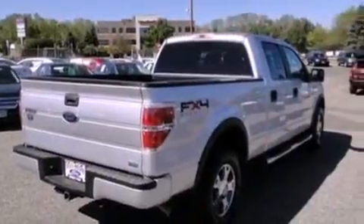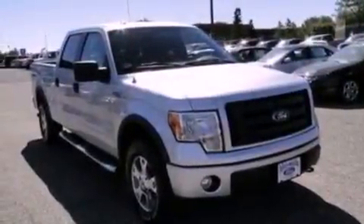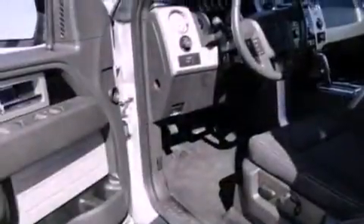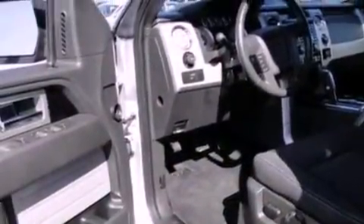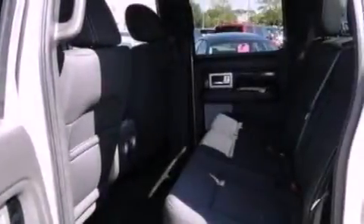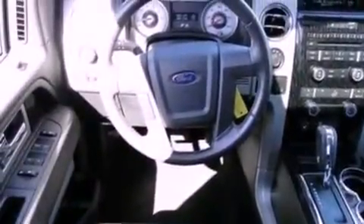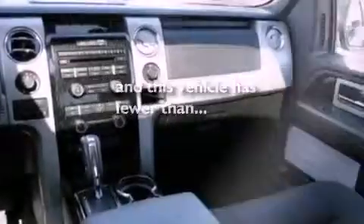All of the following features are included: a double wishbone independent front suspension, a low-tire pressure indicator, traction control and stability control systems, a CD player, automatic locking wheel hubs, running boards, an engine immobilizer theft deterrent system, an anti-lock braking system, a power driver's seat. This vehicle has fewer than 28,000 miles on the odometer.